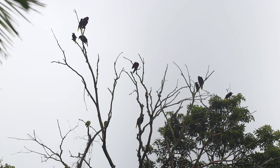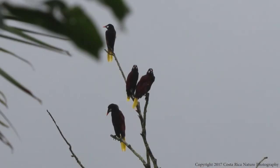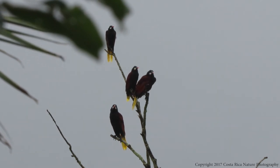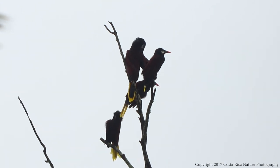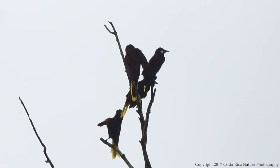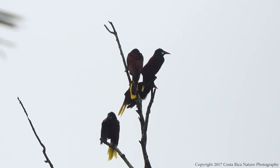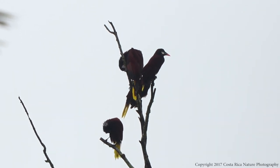Oropendulas are very social birds and live in large groups year-round. In my backyard, I've seen over 30 at one time. They are beautiful to look at and the male's bowing display is quite interesting, but having so many birds making so much noise at once can get on the nerves. The biggest problem is they love to make a lot of noise at the break of day, which in Costa Rica is about 5 a.m. Montezuma Oropendulas don't seem to do much grooming — usually only during or after a rain shower to dry their feathers. I've seen them perched in trees with wings wide open, much like vultures do after rain.